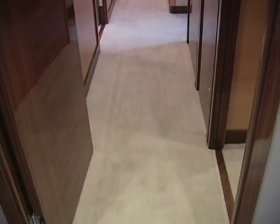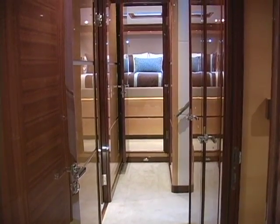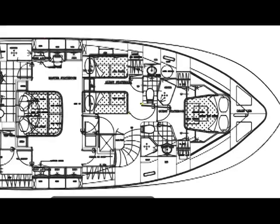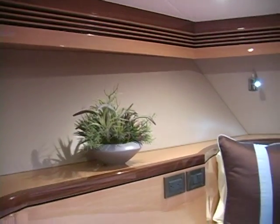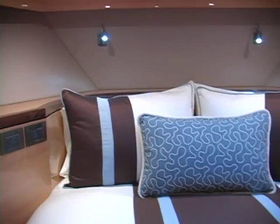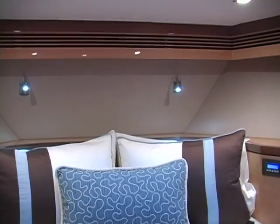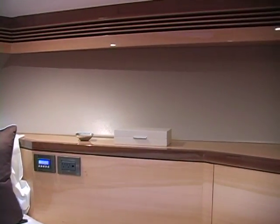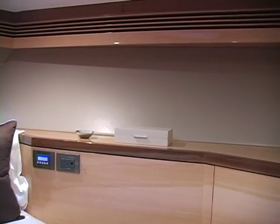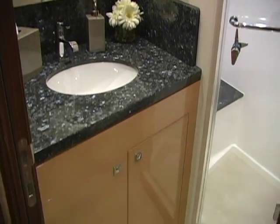Accommodations forward of the master are a queen VIP in the bow, a queen guest stateroom to port, and twin bunks — upper and lower — to starboard. In the VIP stateroom in the bow, we have a queen berth finished in high-gloss maple with walnut trim on the doors, and extruded valances to hide the air-conditioning ducts. Very clean, very neat, very well-appointed stateroom.